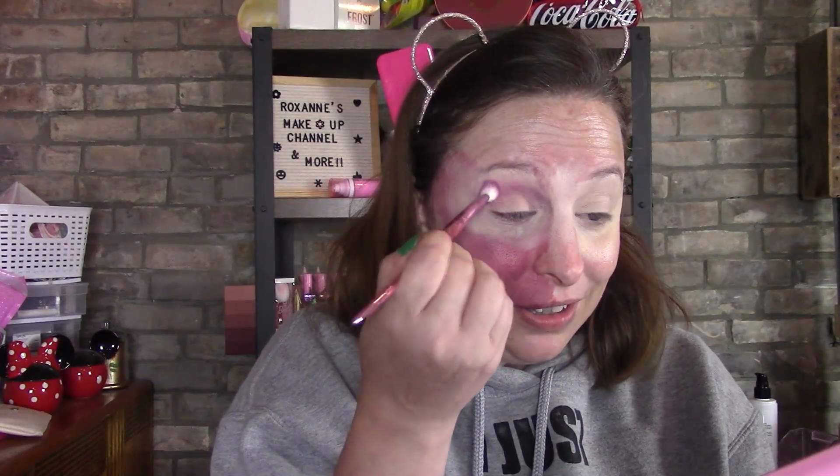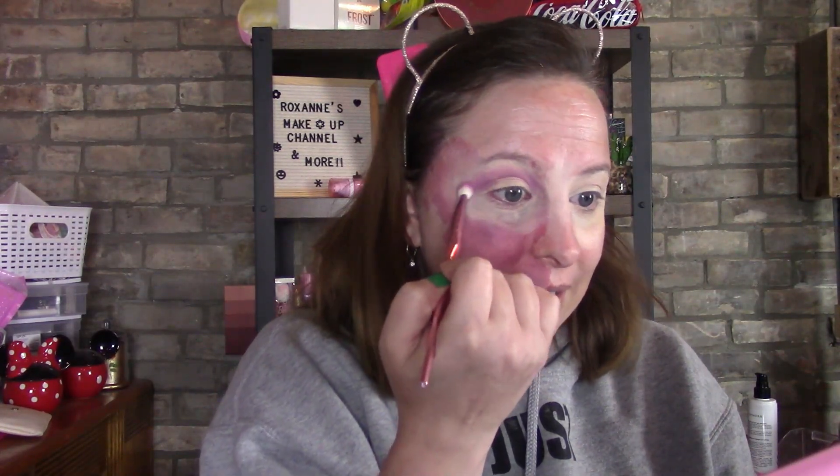I'm going to go in with this — it's this beautiful burnt red — and I don't have much on my brush. You're going to see this is a beautiful red berry color and you don't need much. Look at that — this makes me feel like a pro. Isn't that beautiful? And that's not even much.